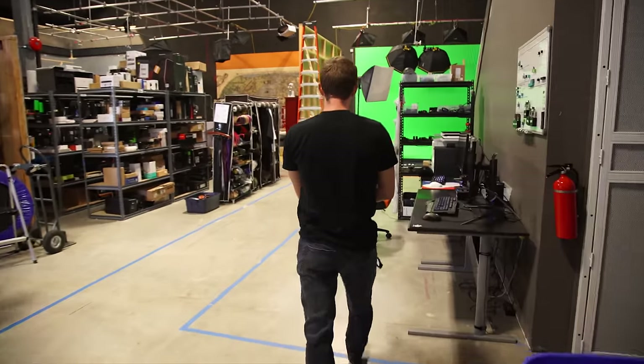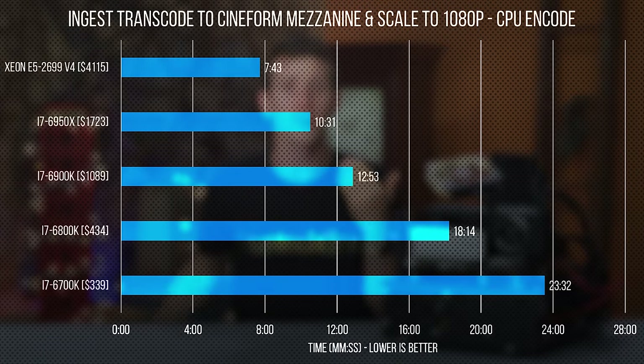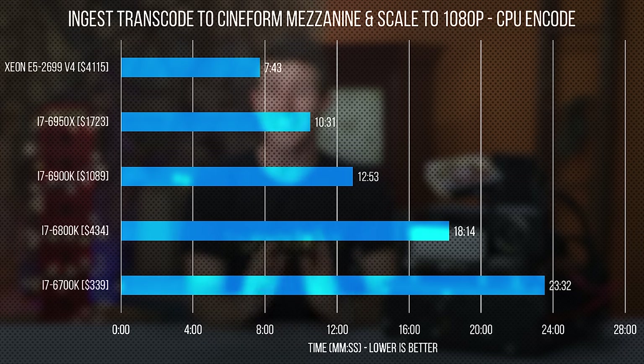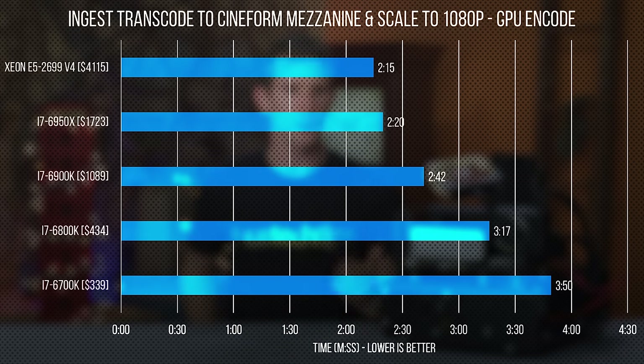Let's begin with scenario one. This is what most people probably expect from a multi-core CPU in a video encoding benchmark. Traditionally this is one of the easiest workloads to scale across more cores, and our CPU usage graph indicates that all is working beautifully. Throwing a GPU into the mix levels the playing field somewhat, but this won't surprise anyone who knows how GPU-dependent Cineform is and how that law of diminishing returns works.